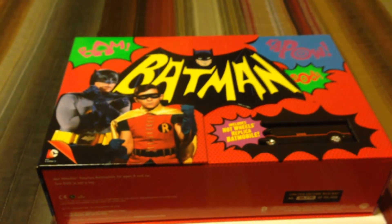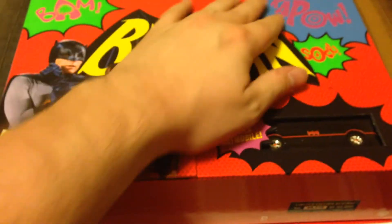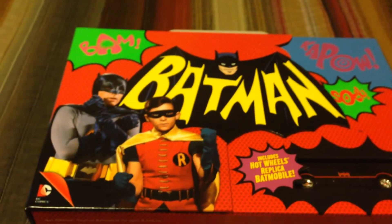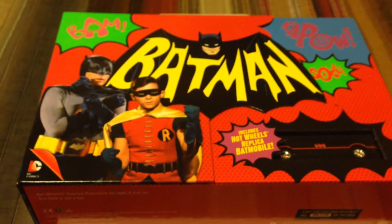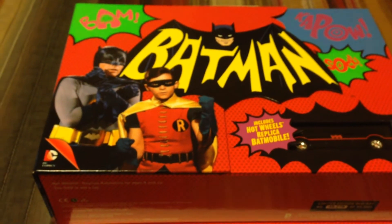Well, you've got no choice — you're watching this video, so of course you're going to do that. So here we go, let's open this baby up. You notice all the bam, the kapow, all that stuff. All that was done, incidentally, to mimic the art style of comic books.